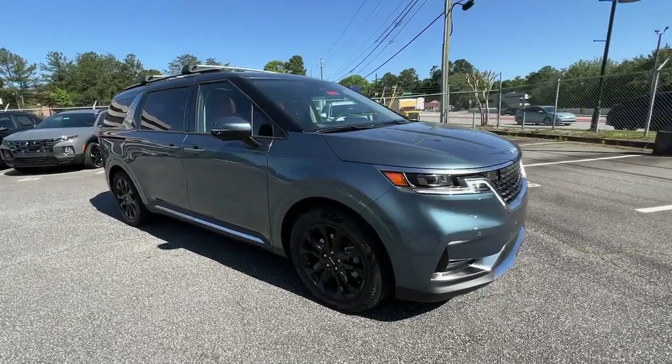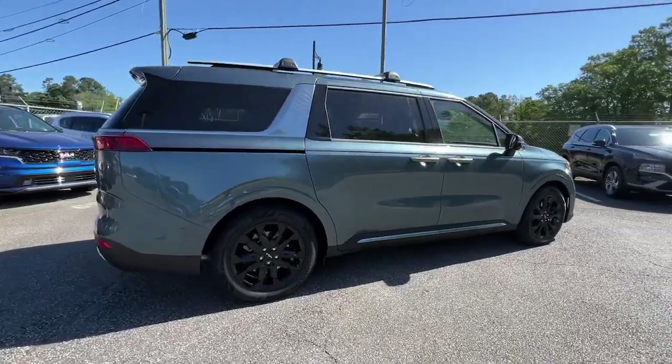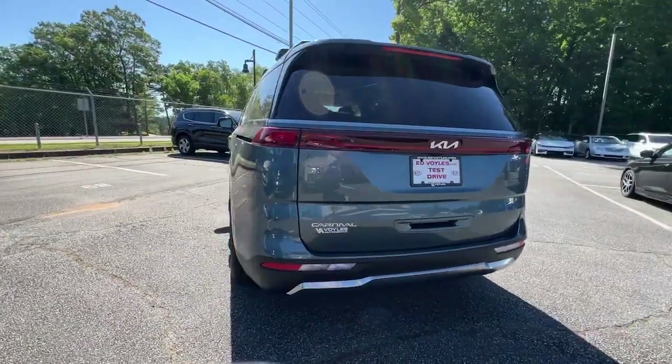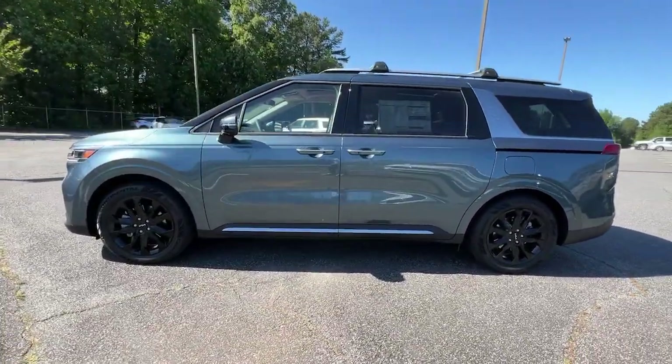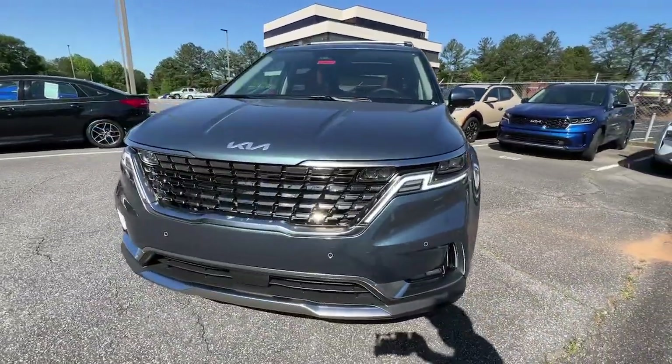Hop into the 2023 Kia Carnival. Take a closer look at this spacious, refined Kia Carnival — the smooth-riding, passenger-focused vehicle with pleasing manners and handsome styling. Practical, yet with a luxury car feel, it infuses every journey with relaxation.